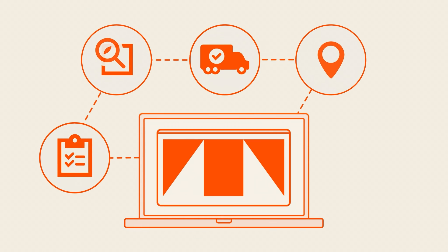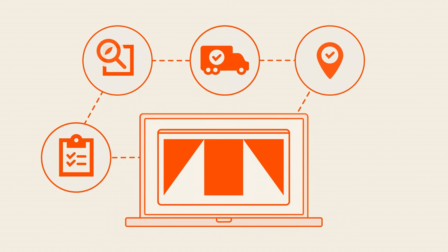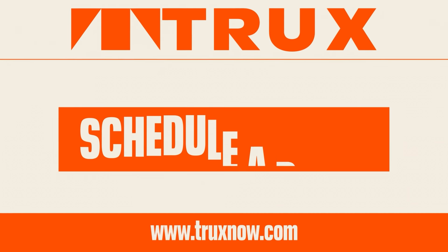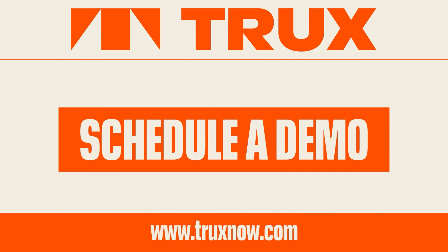Drive more efficiently with an easy-to-use app for real-time tracking and instant communication. And earn more. Schedule a demo to see how you can put power to work.